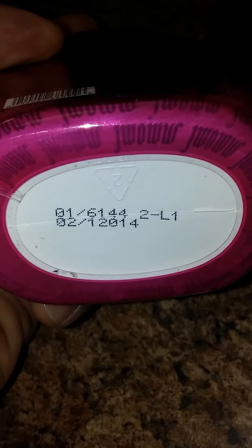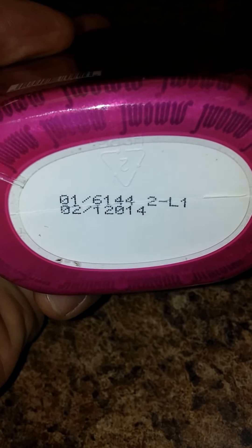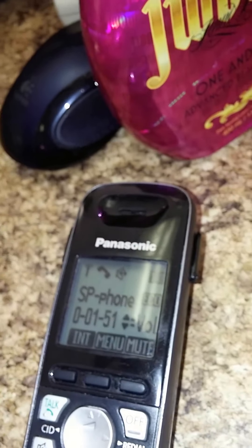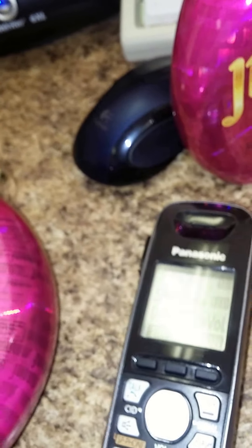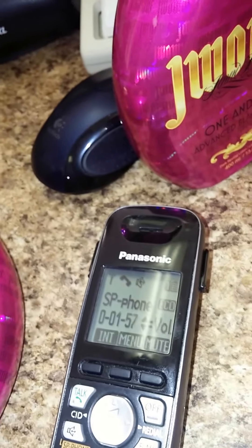We manufacture it in February — they may not buy it until August, but it's gonna be two years from when they've actually opened it. Thank you so much for clarifying that. I just wanted to make sure that it was not an expiration date by any means. Nope, no. Thank you so much. Bye-bye. Bye.